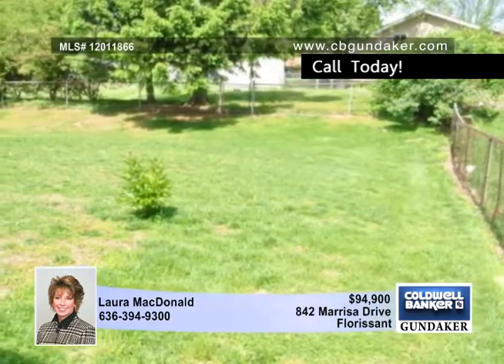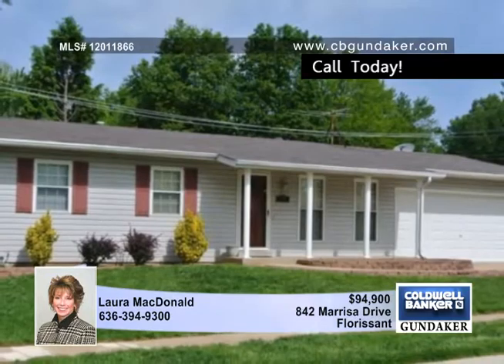Let Laura give you a closer tour of this one-of-a-kind home before it's gone. Call today to schedule your tour.